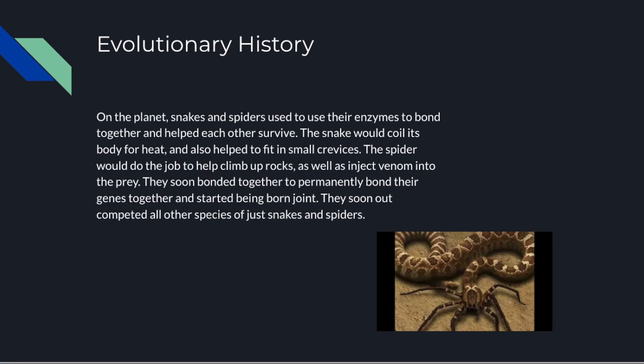The evolutionary history: on the planet Imaginary, snakes and spiders used different enzymes to bond together and tried to help each other survive. Because if they combined their survival traits and what allowed them to be so successful, they would basically out-compete other species of just spiders and snakes. So eventually, using their enzymes, spiders bonded to the head of snakes, and eventually this resulted in a permanent change in genetic information and the Hexenake being created.